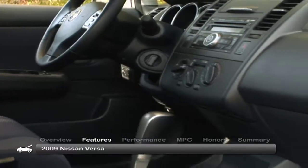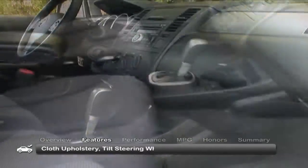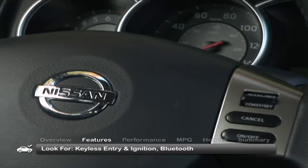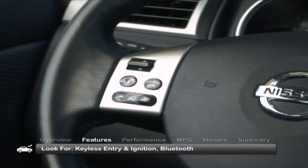The interior of the Versa is basic and functional, with standard cloth upholstery and a tilt steering wheel. Keep an eye out for features such as keyless entry, ignition, and Bluetooth.